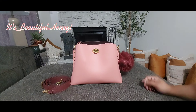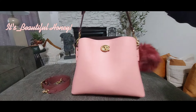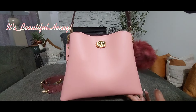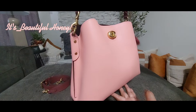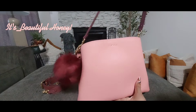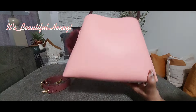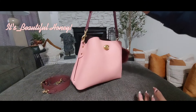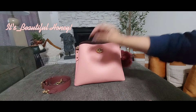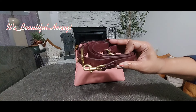Without further ado, we'll just get right into it. Here is a look around the bag. You do have the Coach C here on the front with the turn lock opening closure. On the side you don't have a pocket or anything on the back, and the bottom does come with four feet. You do have a removable shoulder strap on the top — it's also adjustable — along with an adjustable crossbody strap.